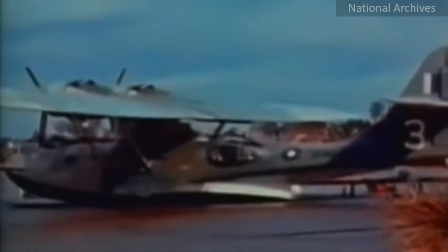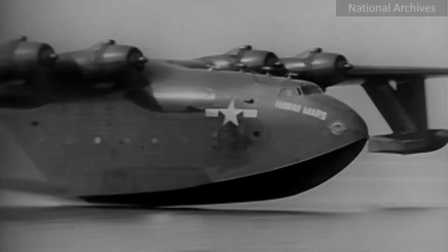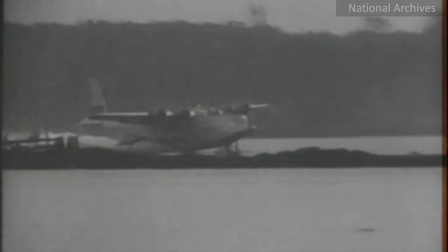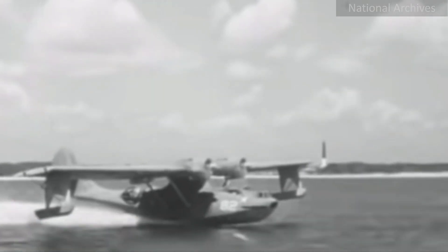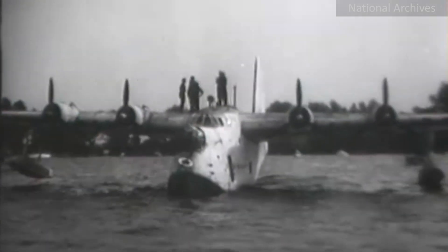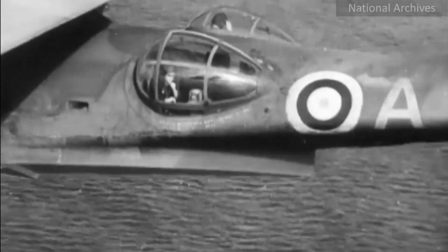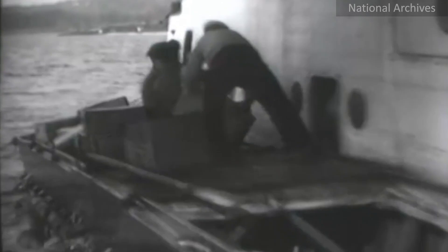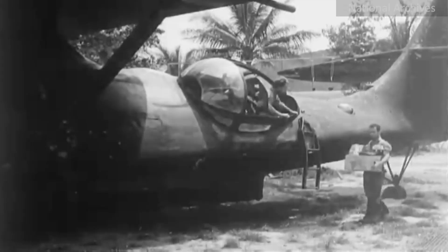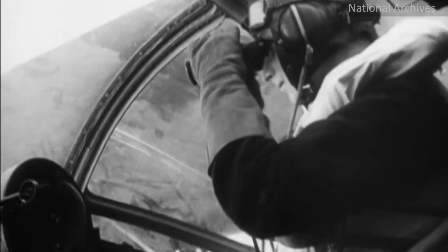World War II saw some extraordinary flying boat activity, including the JRM Mars, the Short Sunderland, and the iconic PBY Catalina. Flying boats played key roles in both the Pacific Theater and the Atlantic during the Second World War. Their incredible range and payload capacity made them ideal for maritime patrol, supply transport, and air-sea rescue.